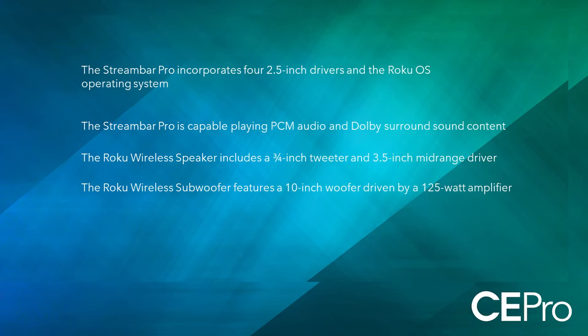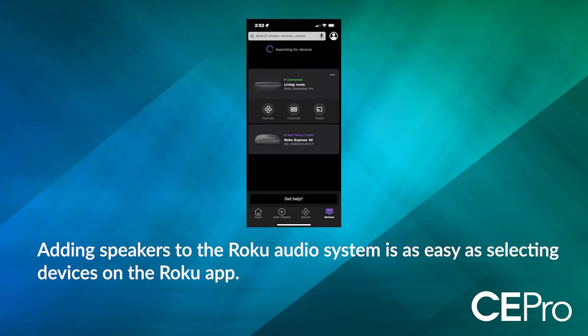Adding the other speakers to make it a 5.1 system took that soundstage to the next level. The soundstage grew in size and immersiveness. What really struck me was how well integrated the wireless subwoofer was with the loudspeakers — it was absolutely seamless. There's no localizing the subwoofer; it complements the speakers and the soundbar absolutely flawlessly.